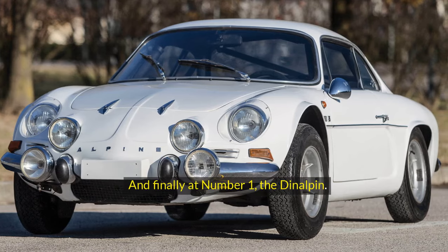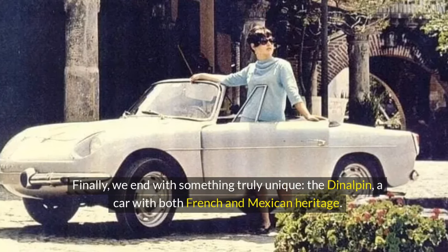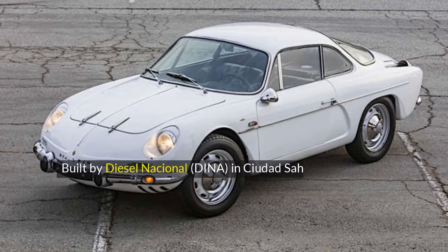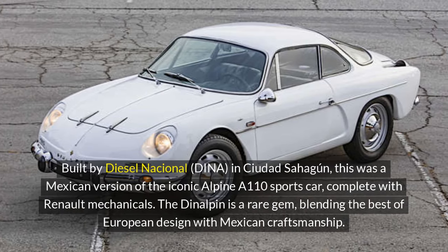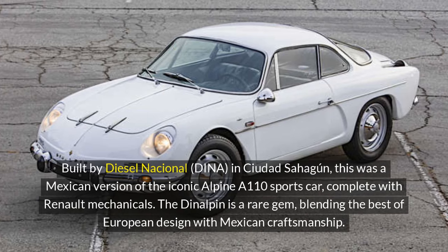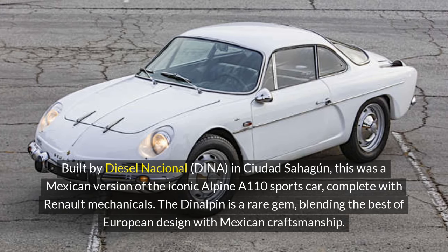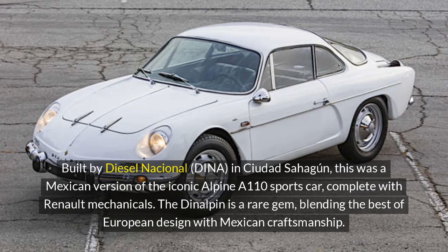And finally at number 1, the Dinalpan. We end with something truly unique — the Dinalpan, a car with both French and Mexican heritage. Built by Diesel Nacional (Dina) in Ciudad Sahagun, this was a Mexican version of the iconic Alpine A110 sports car, complete with Renault mechanicals. The Dinalpan is a rare gem, blending the best of European design with Mexican craftsmanship.